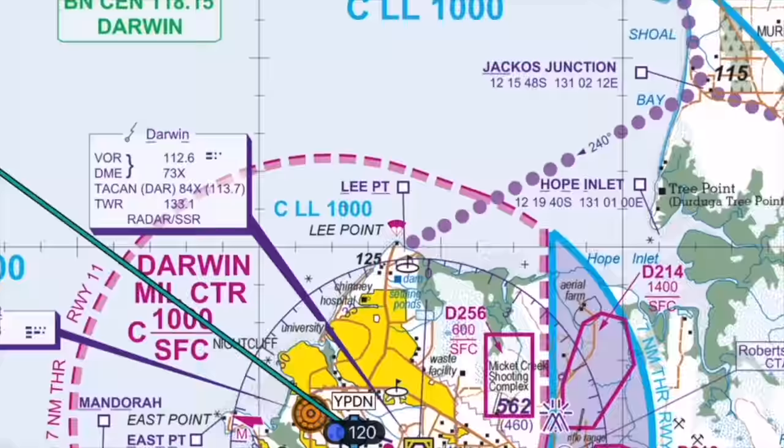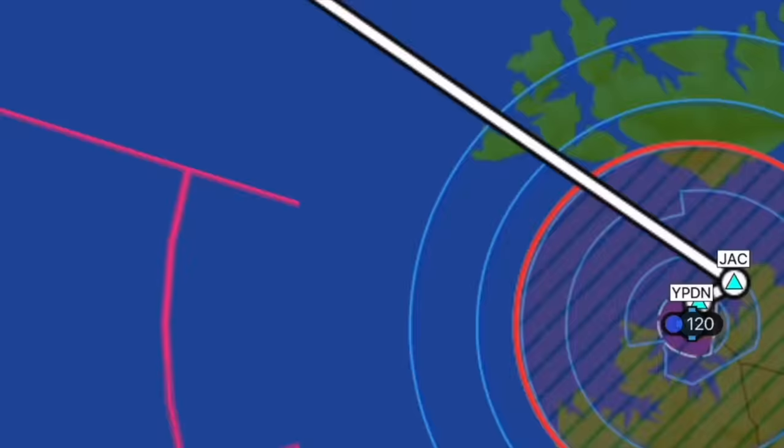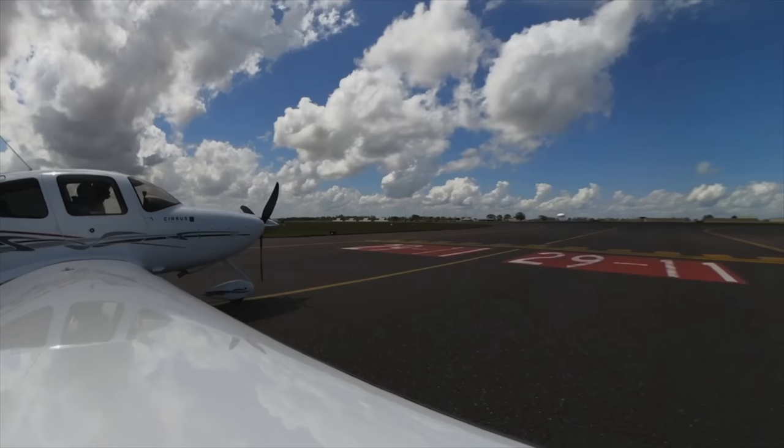Victor Hotel Echo Yankee Zulu, cleared to Dili via amended VFI Route 1, maintain 2000, squawk 1742. Initial altitude is 2000. What did we file? Eight and a half? Yeah, eight and a half. Echo Yankee Zulu, line up and wait on runway 29. Crossing traffic on Bravo — copy the traffic. Runway 29, cleared to take off, right turn.